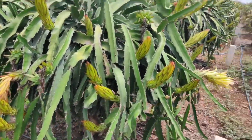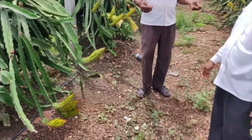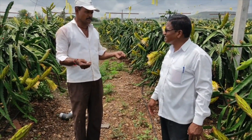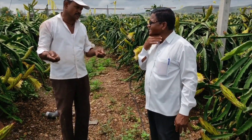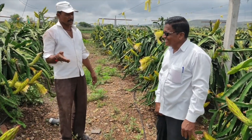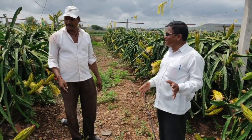Sir says that he has benefited crores of rupees by using the SCT Waidik technology in dragon farming. He advises that instead of practicing agriculture on a large area, do it in a small area but follow improved methods of technology like the SCT Waidik technology.